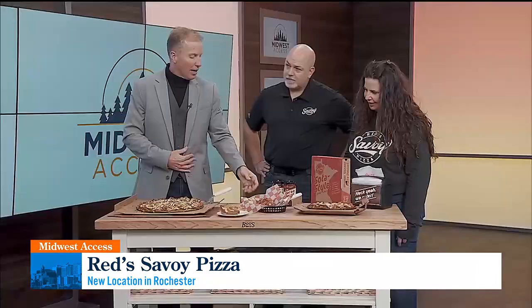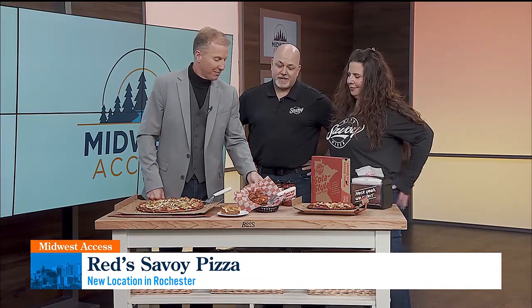And then I noticed these — I've not seen these before. What are these little guys? So these are new, we just introduced them. They are what we call a Tater Keg. It's kind of a jumbo tater tot, but it has cheese, chive, and sour cream in there. We deep fry them and they're delicious.